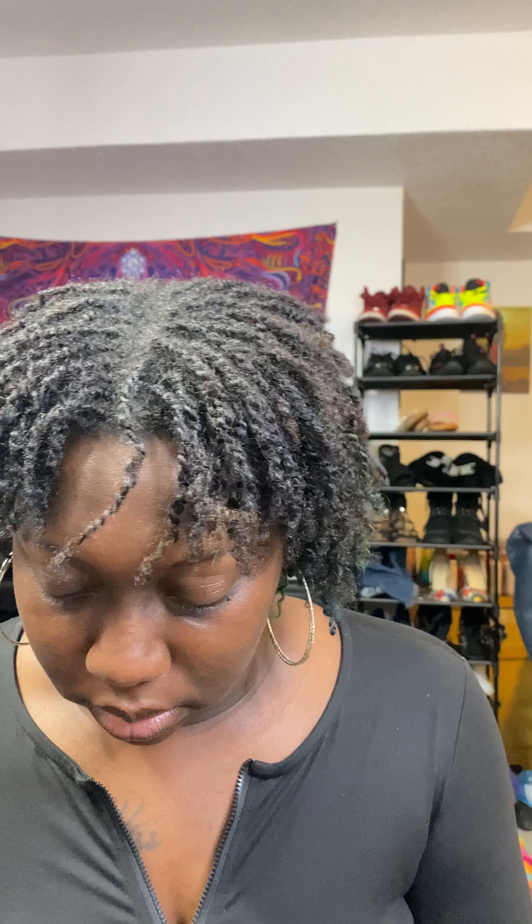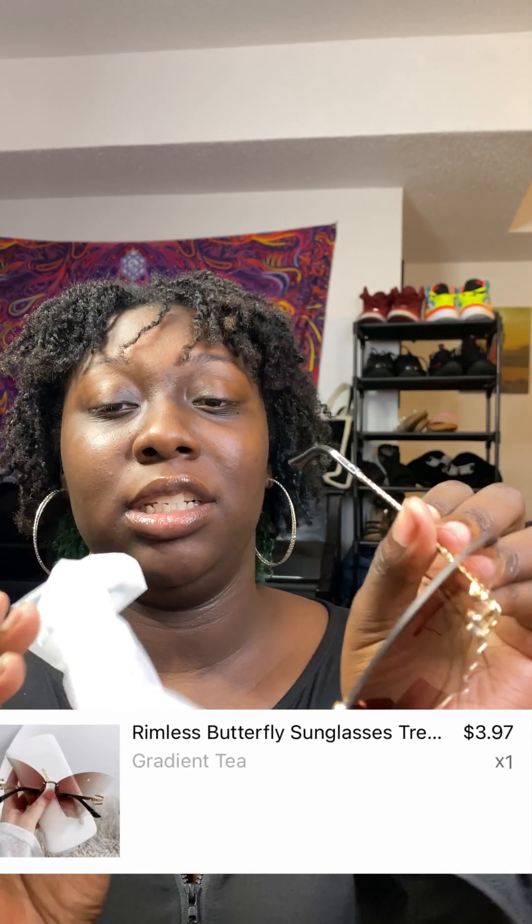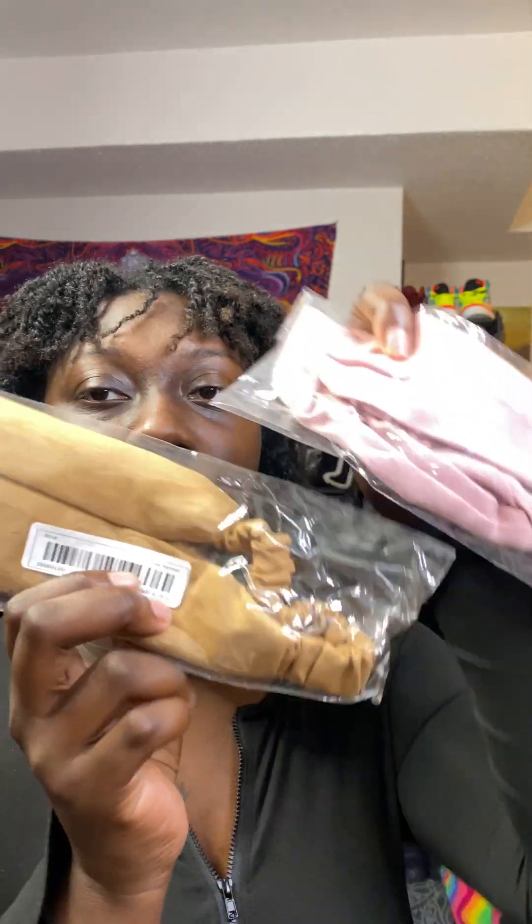I saw these on Facebook and just happened to get on Temu one day and was like, I have to find these shades. So I got these butterfly shades. I'm kind of like a butterfly fanatic — butterflies are really pretty to me. I also got two headbands.